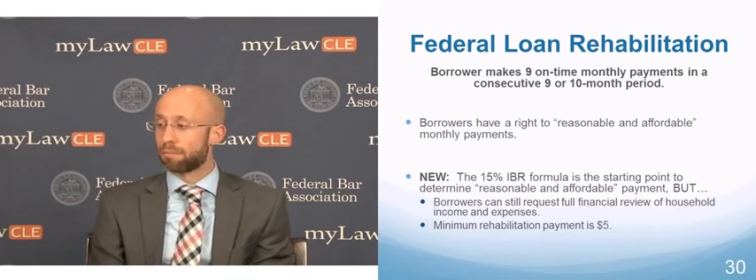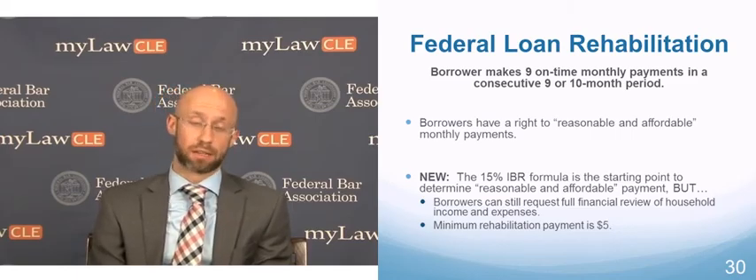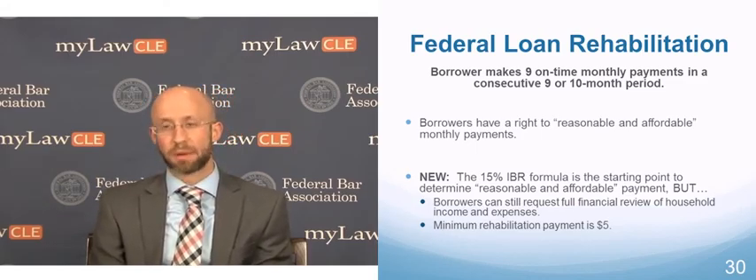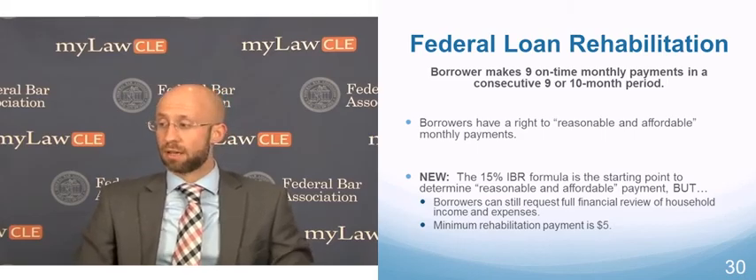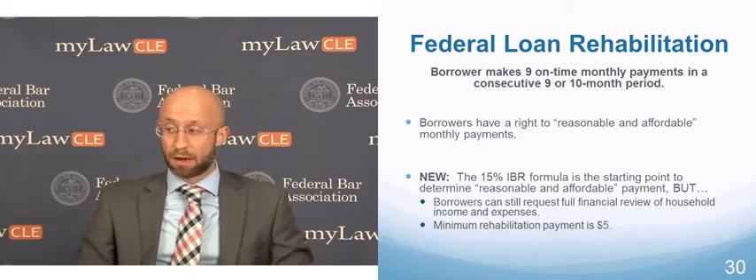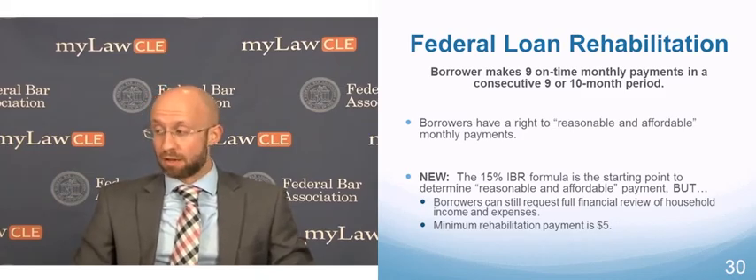So how do we determine that? It used to be that the borrower, in order to get a reasonable and affordable payment, had to go through a very cumbersome financial review outlining their household income, their expenses, and supporting documentation — quite a process. That's no longer necessarily the case. New regulations that came out a couple of years ago allow federal lenders and their contracted debt collection agencies to use a formula — effectively the IBR formula — to calculate a presumptive reasonable and affordable payment.